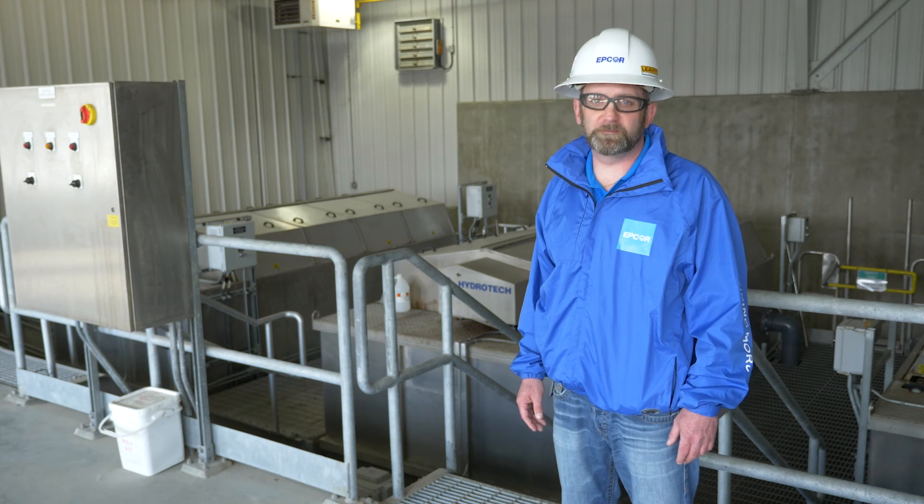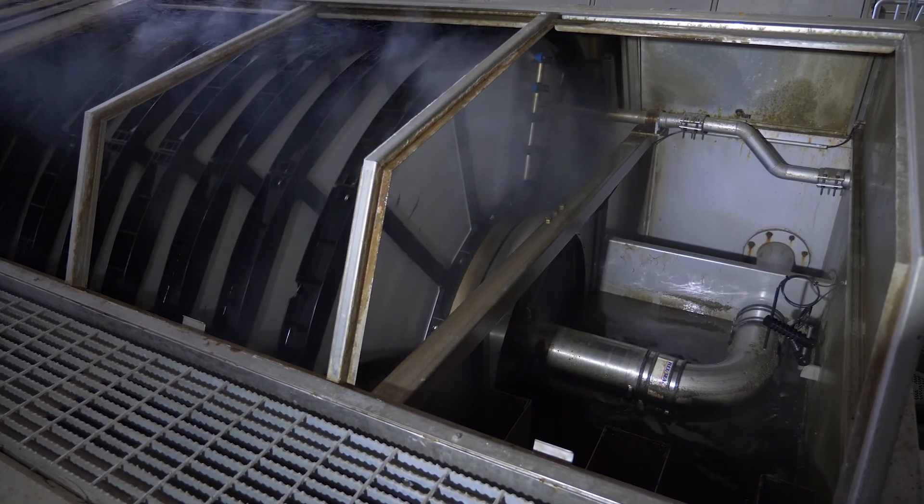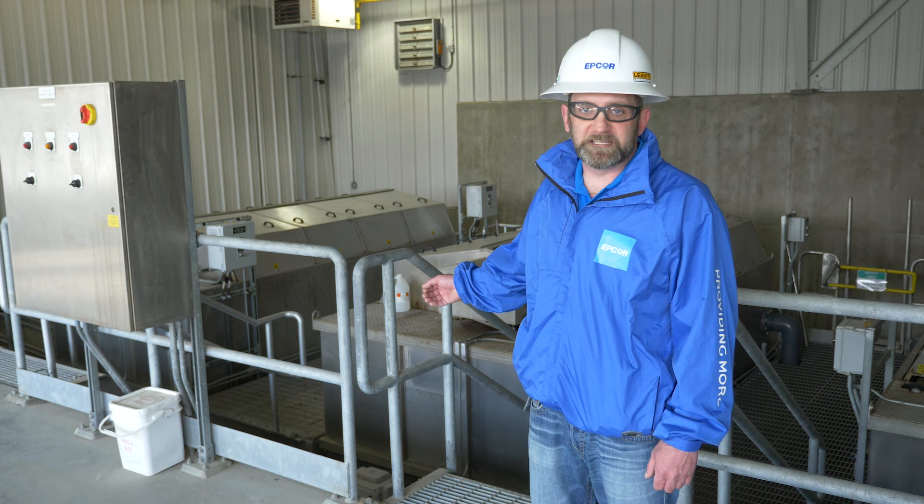After secondary treatment comes tertiary treatment. In this part of the treatment plant, we have disc filters — a 10-micron screen — which helps us polish the water before it enters the UV disinfection lights. After the water leaves the disc filter,